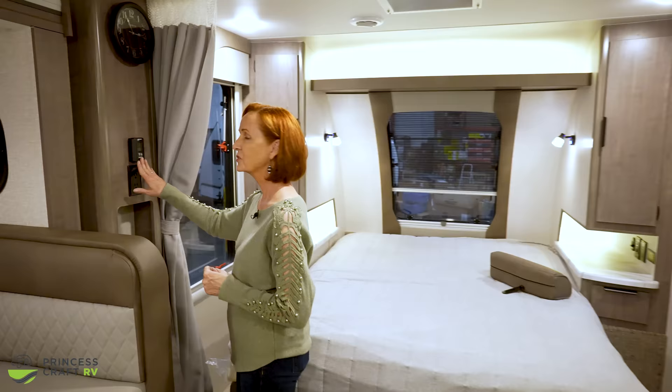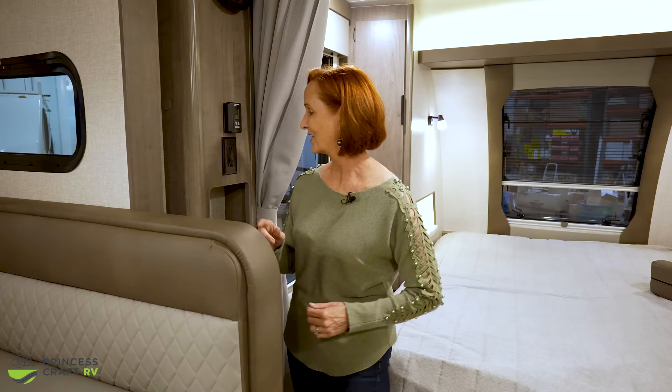Controls for the air conditioner are on the side here. This AC is ducted — that is new for this year. In the past it was a central AC, but now it's ducted throughout so you get even cooling and a little more quiet. ACs can be noisy, so having ducted air is a great feature.